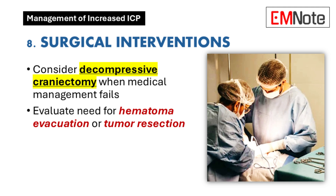Point eight is the last resort when medical management isn't enough — surgical intervention. Decompressive craniectomy involves removing part of the skull to give the swollen brain more space, essentially creating a pressure release valve. There are other surgical options too, like removing a hematoma or a tumor, depending on the cause of the ICP.